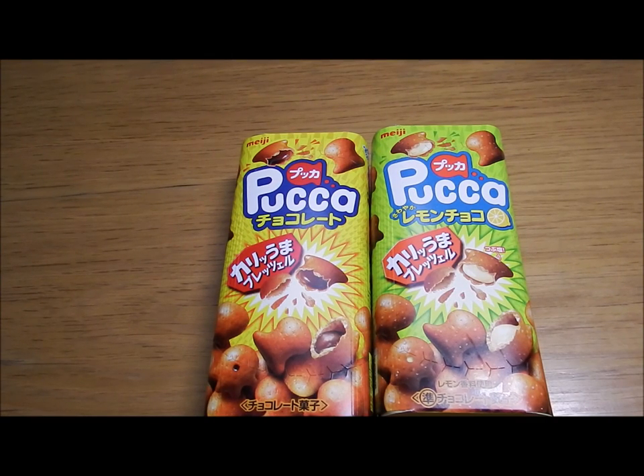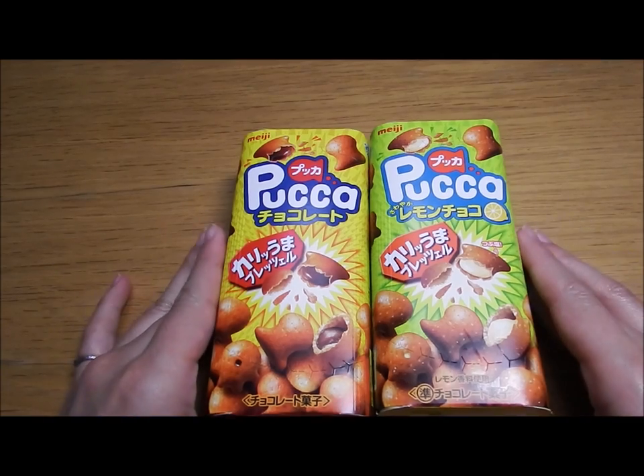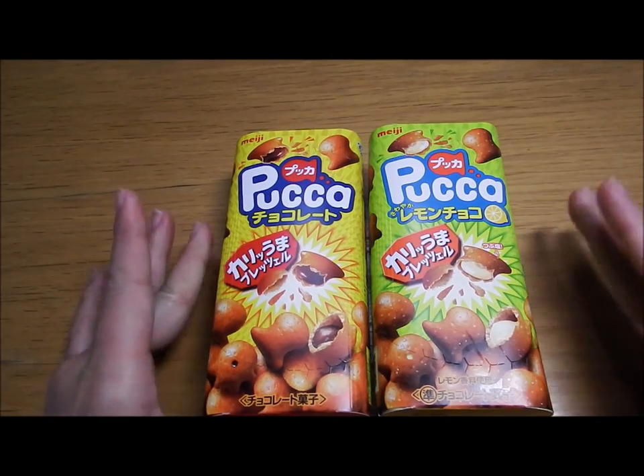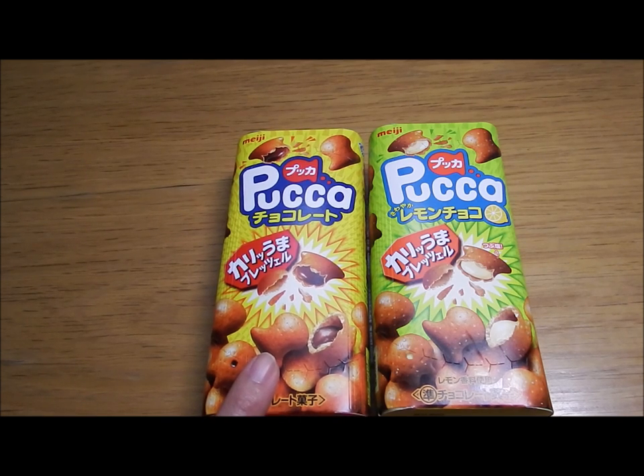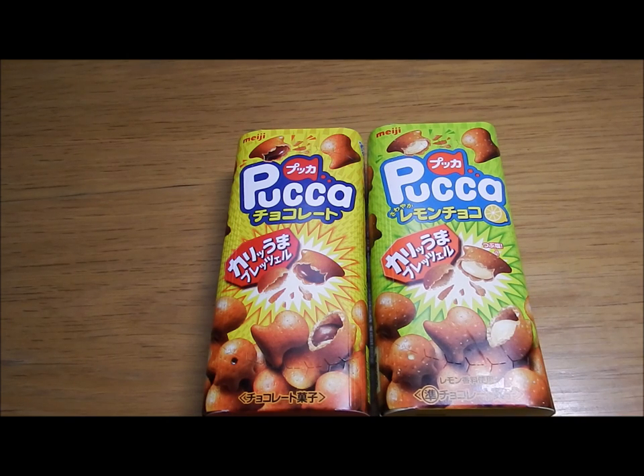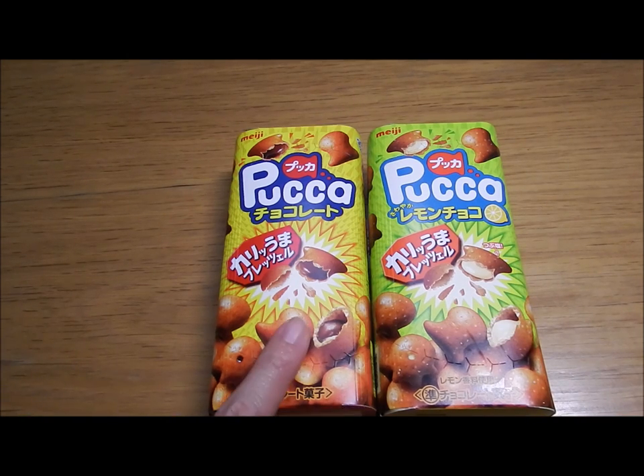Hey girls, hey guys, I'm Sakura. This time I'm going to show you this brand called Pukka. It's a chocolate pretzel snack — this one is the standard one and this one is lemon chocolate flavor.